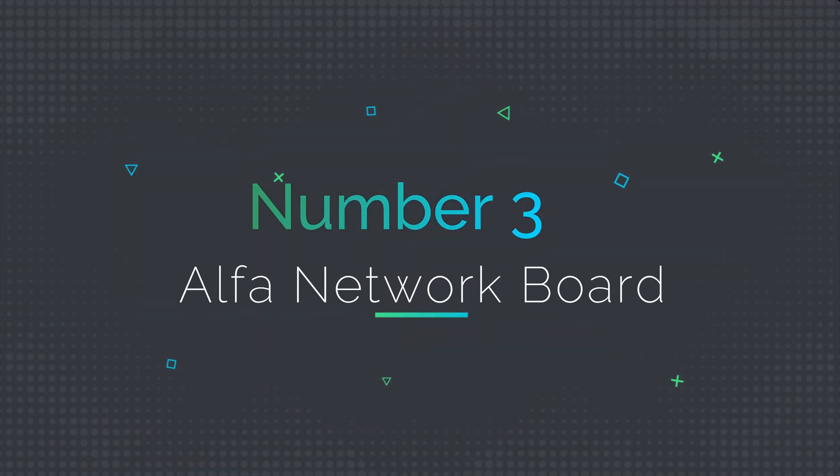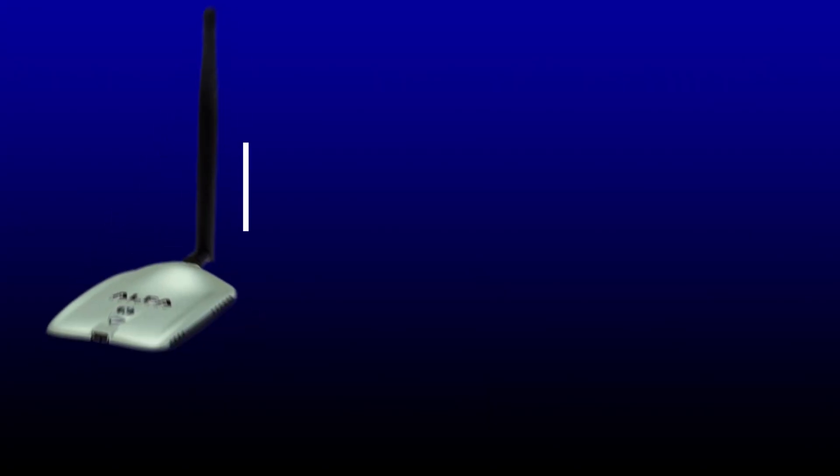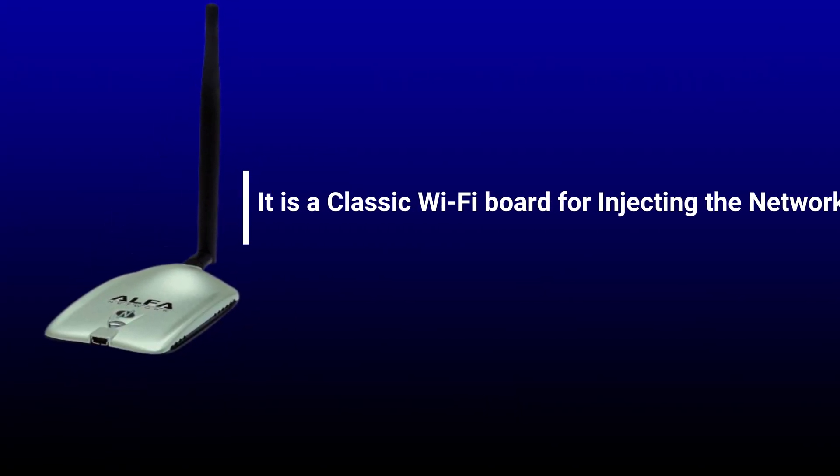Number 3: Alpha Network Board. It is a classic Wi-Fi board for injecting the network.